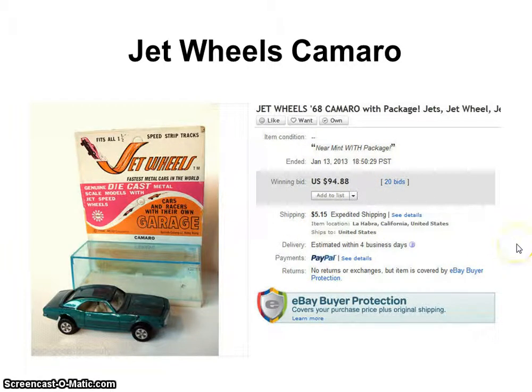I teach in all my courses that you want to go with collectible items, high demand items — because by selling high demand and high profit items you end up making more and working less. This Jet Wheels is a great example of that type of item.